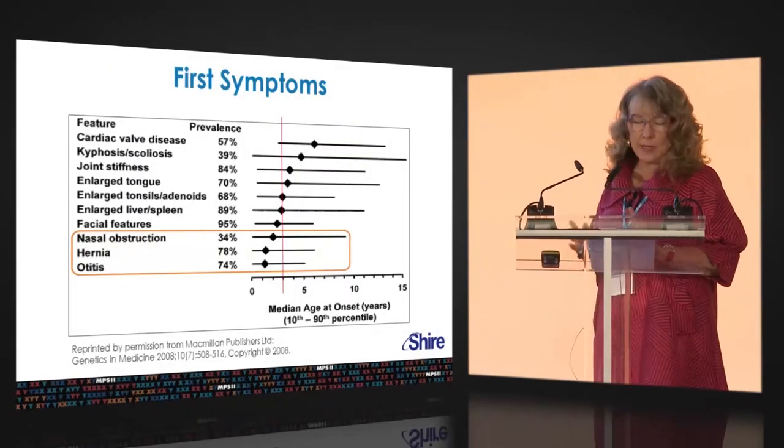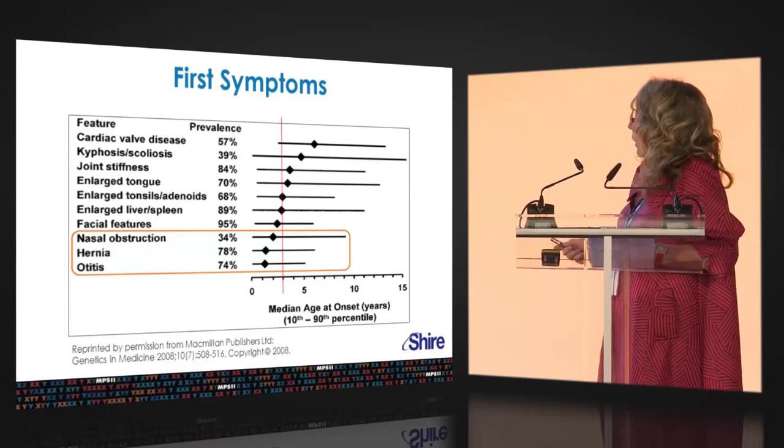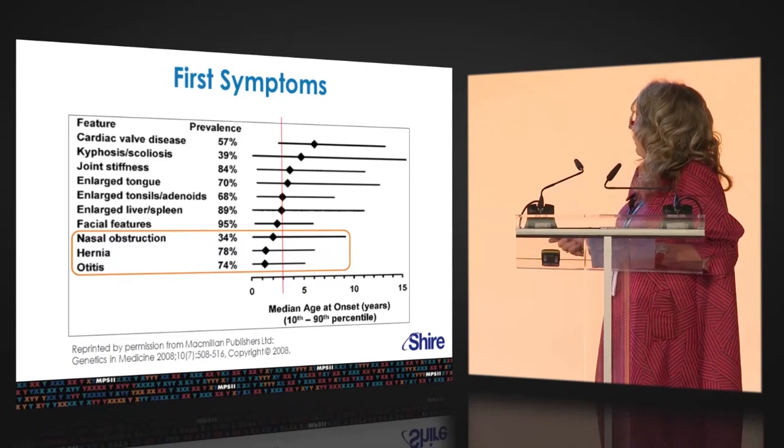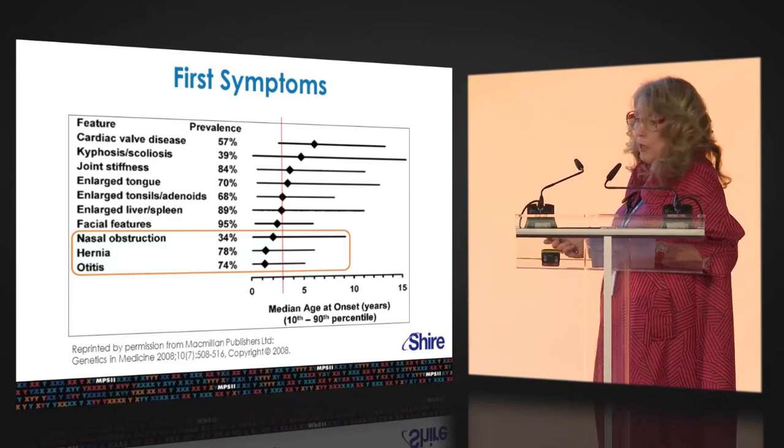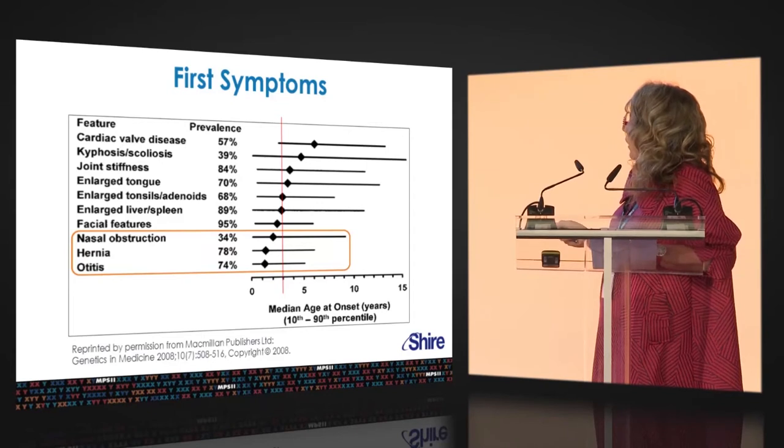Focusing on the early signs and symptoms: on this slide, what is plotted is the median age of onset of symptoms from a series published in 2008. The earliest ones are highlighted in the yellow box with their prevalence. Recurrent otitis media and hernia show up at the very bottom, along with nasal obstruction, chronic runny nose, and noisy breathing — very common observations.